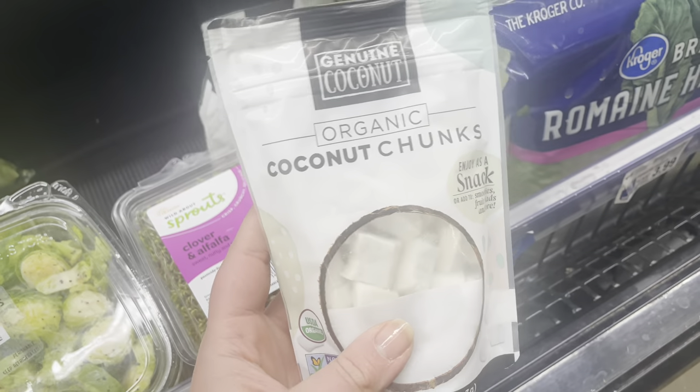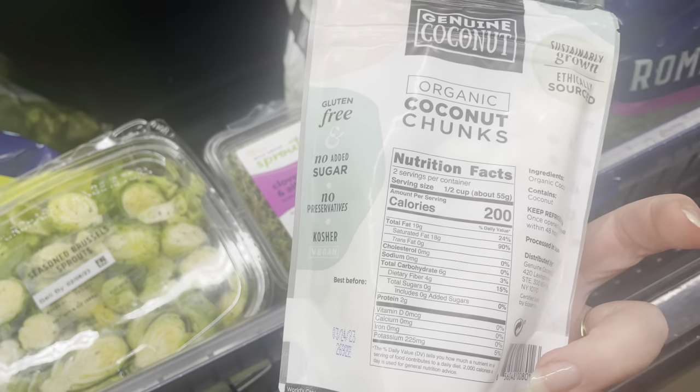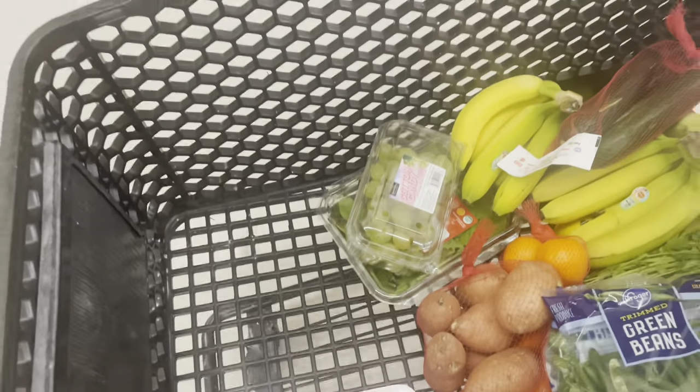They have these here — I don't even see the price — but I know I bought these from Costco before in a big box and they are so good. I need to get some ground beef for our birthday party. We're gonna have a nacho bar, so I need two of those.